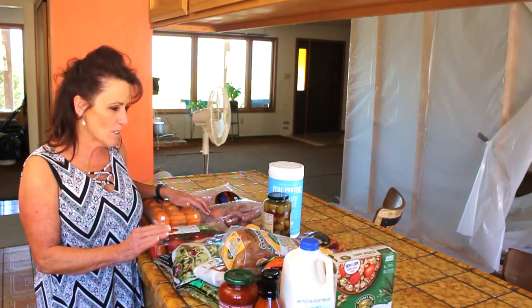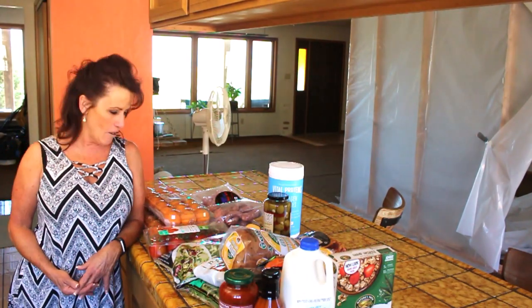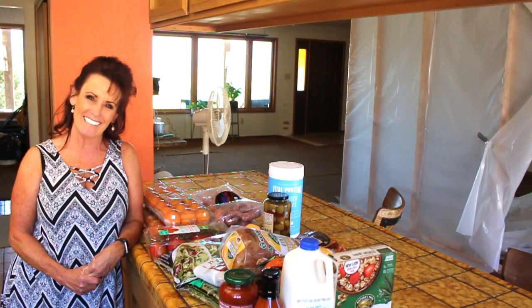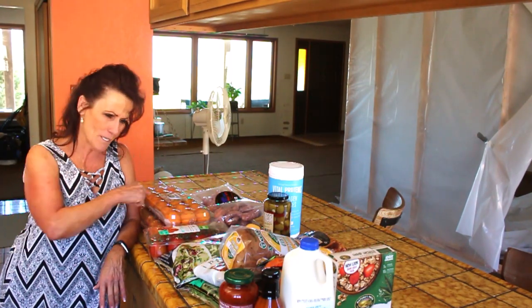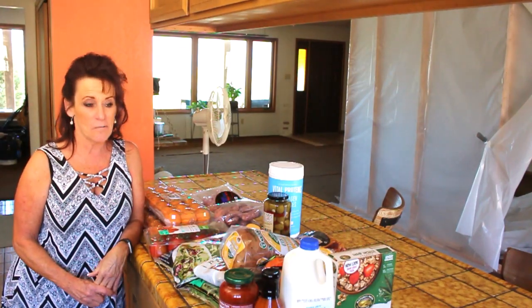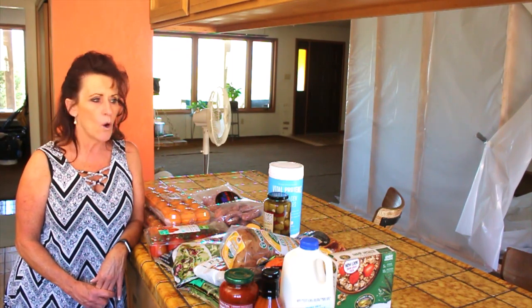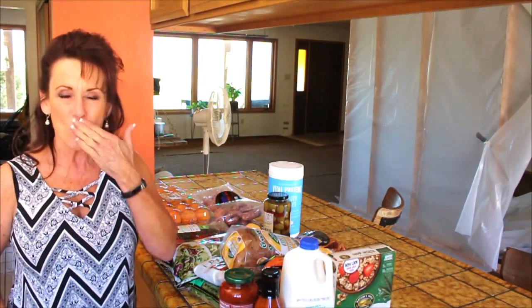If you enjoyed this haul, give it a thumbs up down below and leave me a comment on what you would do with the apricots - I have plans but I'd love to know yours! I'll see you next time for another delicious recipe, maybe another haul, a garden update, or a renovation. We've got lots of stuff coming up - bye!